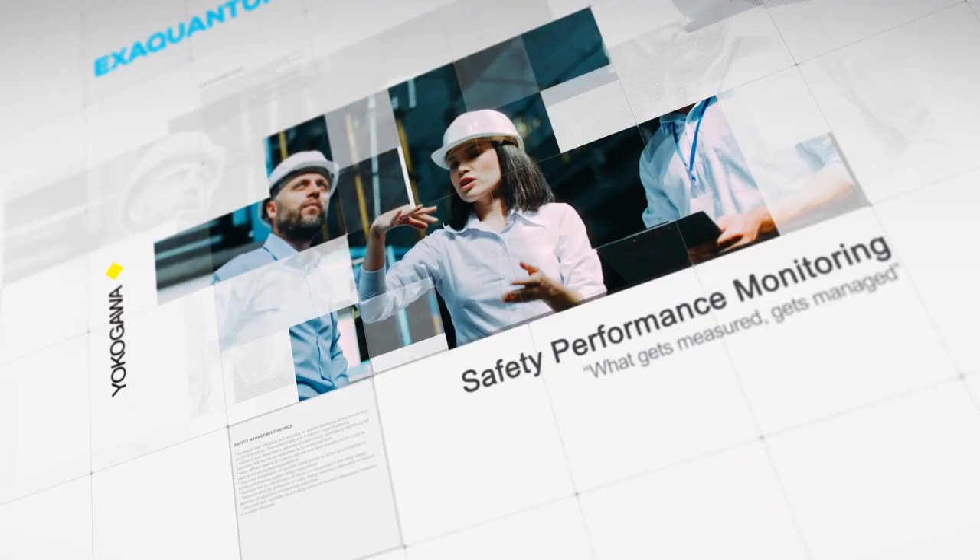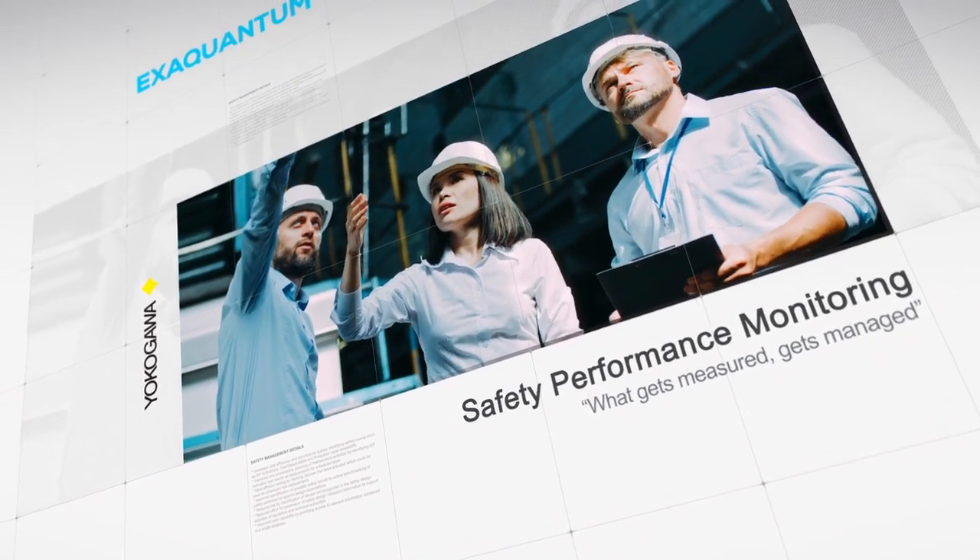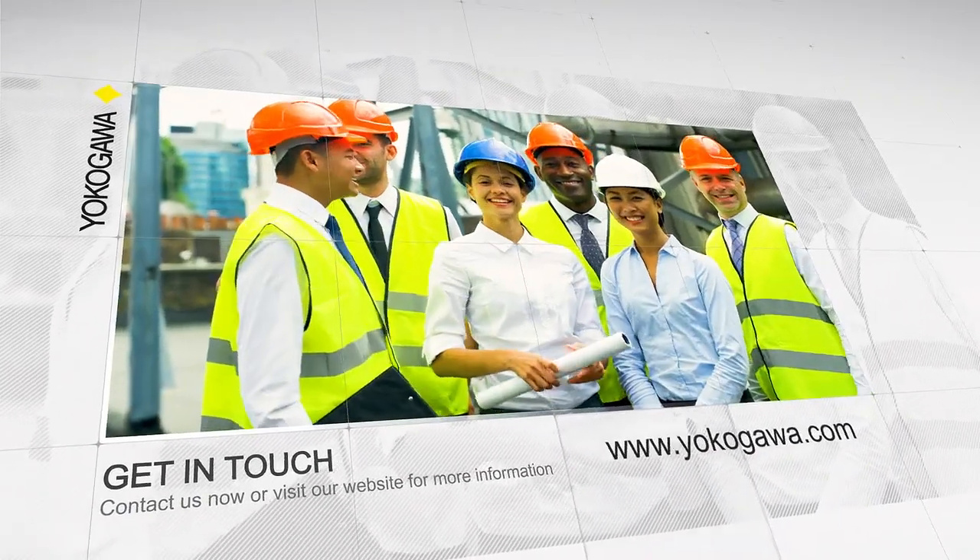What gets measured, gets managed. Talk to Yokogawa about how we can help measure your safety system performance.